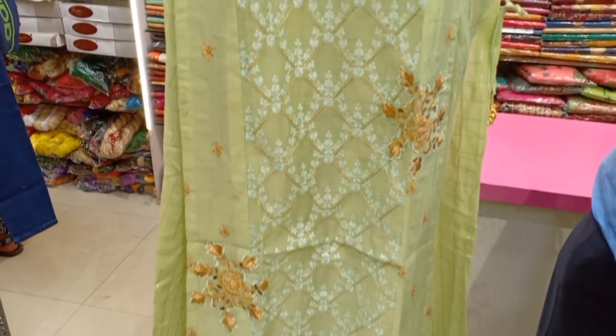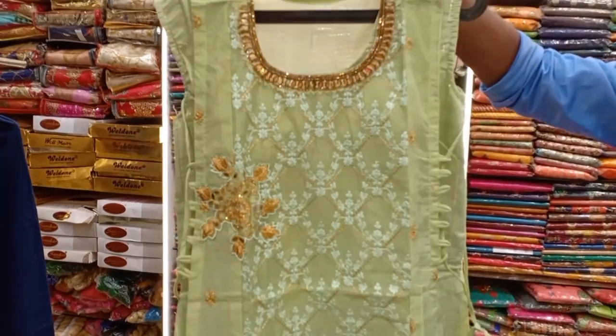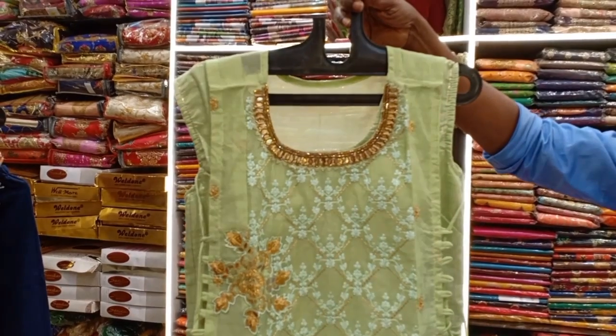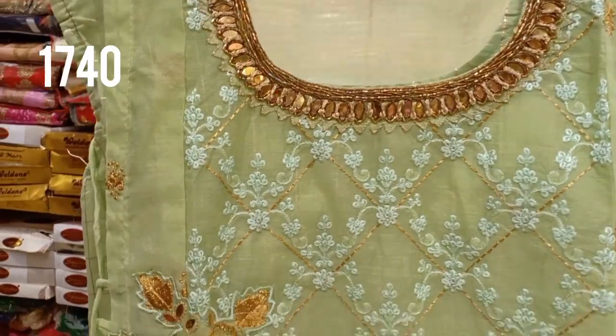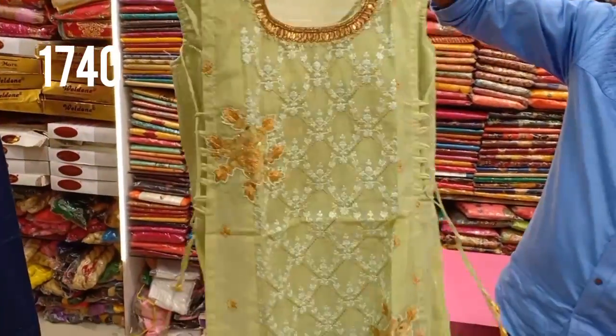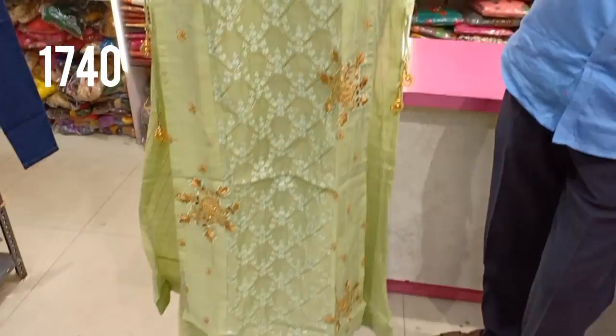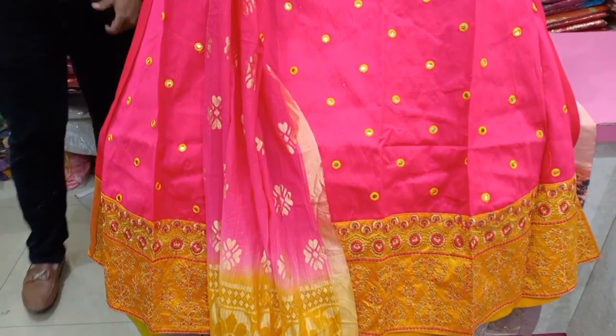This type is a boutique style. You can check the double layer. The neck is heavy work. This is priced at 1,740 rupees. The finishing is very nice. This is also a crop top collection.